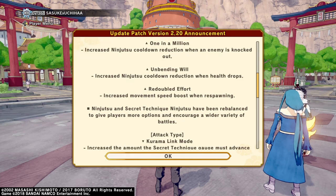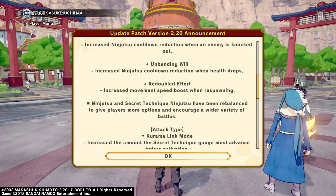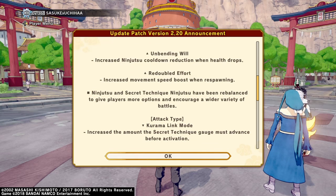Attack type — a Karama link mode, so increase secret technique gauge to get it. Okay, I can deal with that.